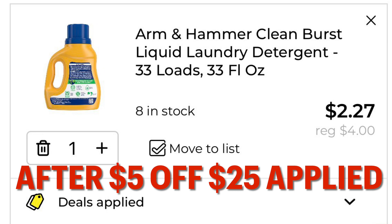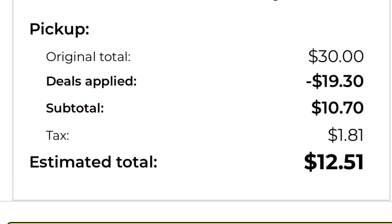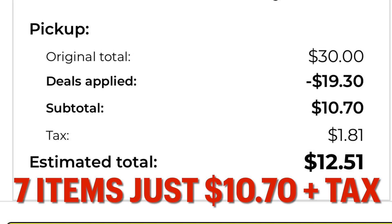That is a heck of a deal — that's half off! Our original total was $30, minus $19.30 in digital coupons, our subtotal is $10.70. So we're getting seven items for just $10.70 plus tax.